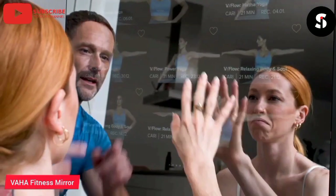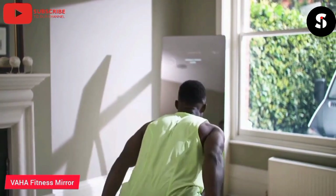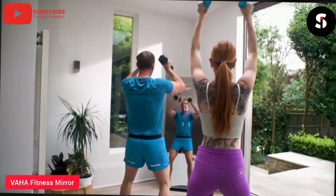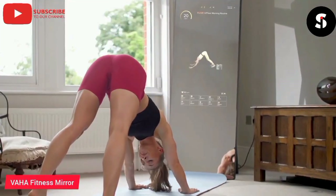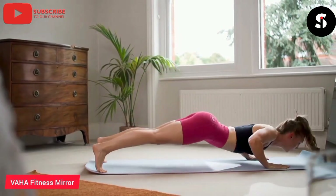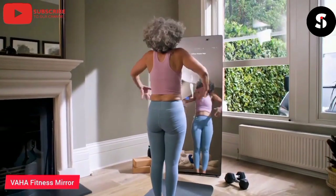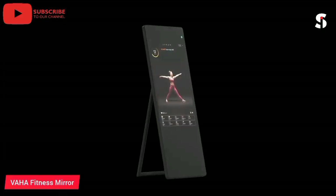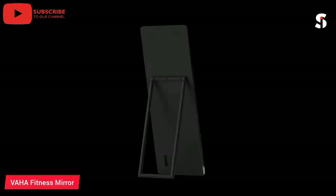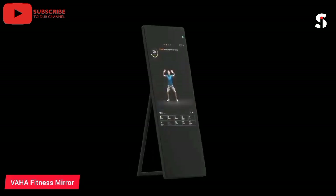Are you tired of the same old workout routine? It's time to revolutionize your workout with the Vaha Fitness Mirror. Our interactive mirror offers a personalized workout experience with virtual instructors guiding you through a variety of workouts and exercises. From dance workouts to yoga to boxing, the Vaha Fitness Mirror offers a wide range of options to suit your fitness goals and preferences.